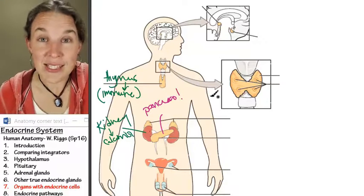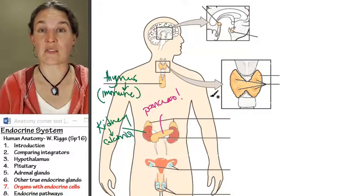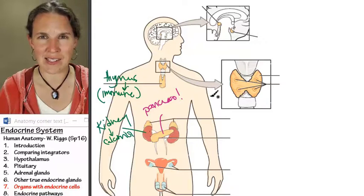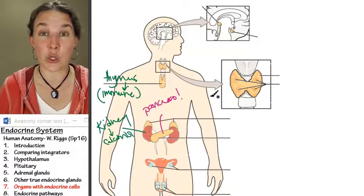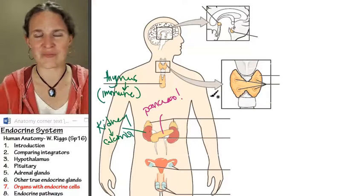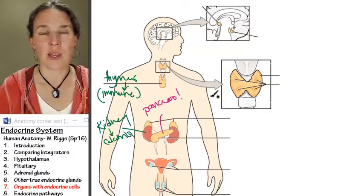99% of the pancreas is involved in the digestive system — 99% of the pancreas is exocrine gland, so it's dumping digestive juices into the lumen of the digestive tube and functioning in breaking down stuff, turning it less acidic.